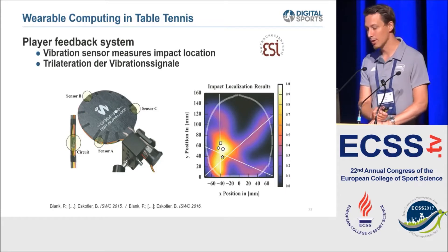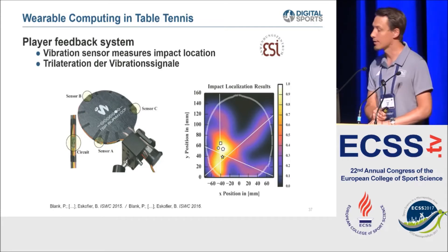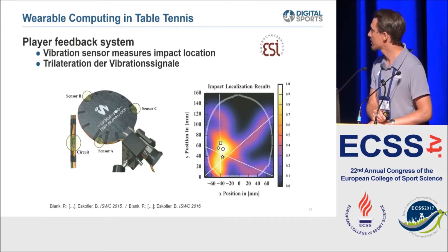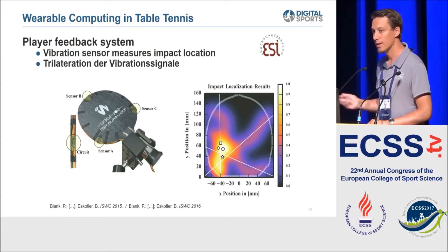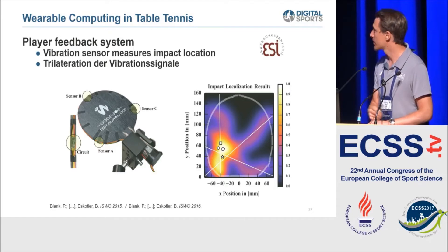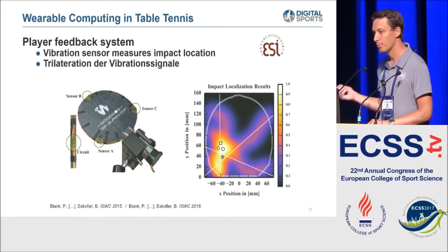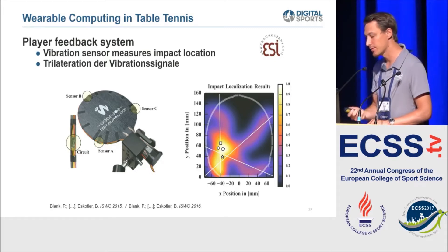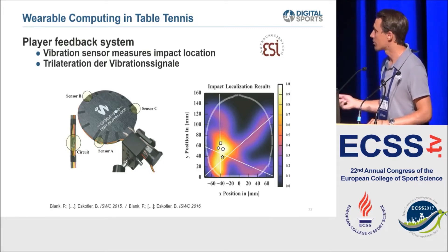One of our latest research areas is table tennis, where we use three vibro sensors at the blade of the table tennis racket. With those three sensors we can triangulate the position where the ball hits the blade. We can use this data for immediate feedback through a vibration motor in the handle of the racket, to tell the user if the ball was hit correctly or at a wrong position.